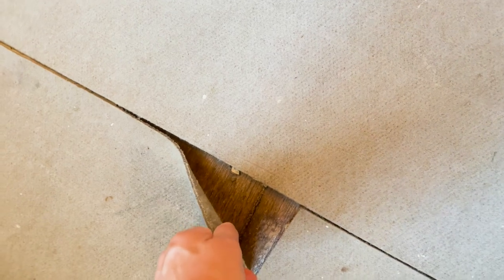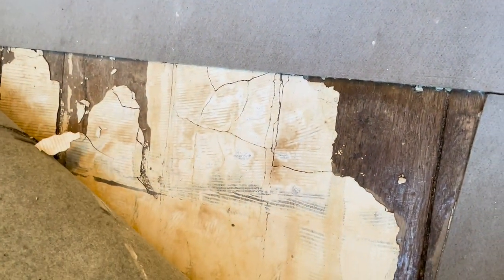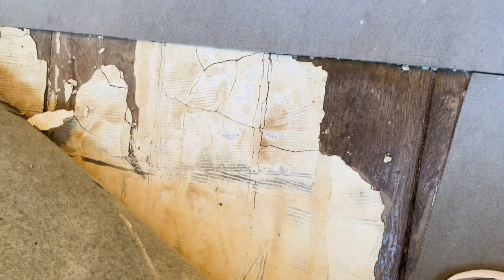I'm really itching to start pulling up this carpet. I just saw this curl and had to have a peek. Oh god, it's glued. Oh no. Look at that mess. Oh boy, this house needs to breathe.